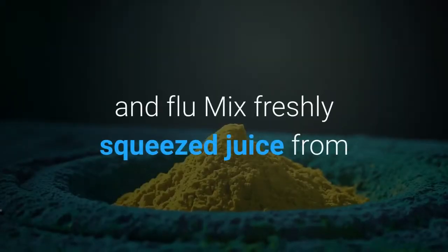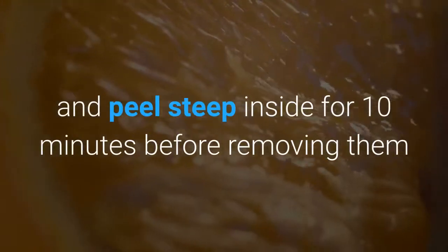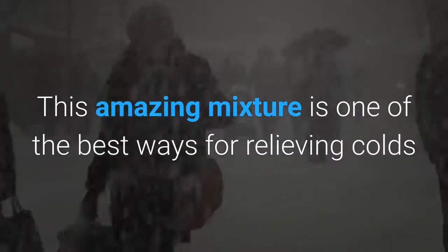Cold and flu: Mix freshly squeezed juice from half a lemon in a large cup of warm water, then let the pulp and peel steep inside for 10 minutes before removing them and adding a teaspoon of honey. This amazing mixture is one of the best ways for relieving colds and flu.